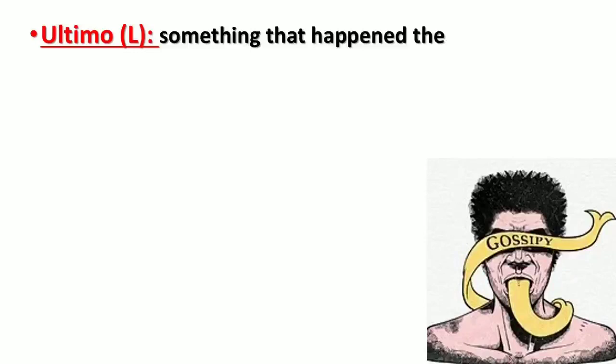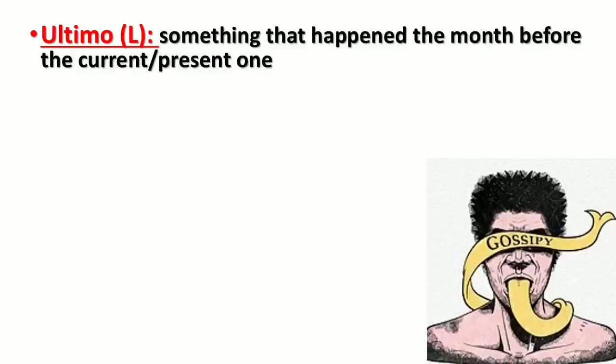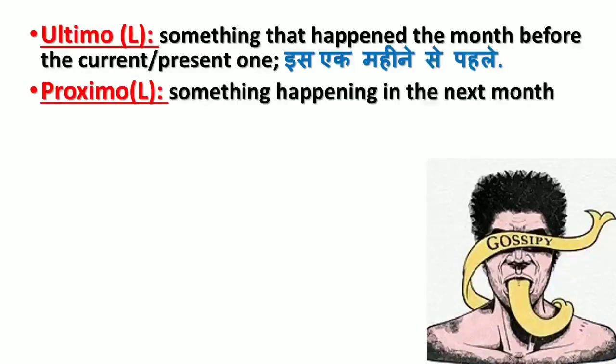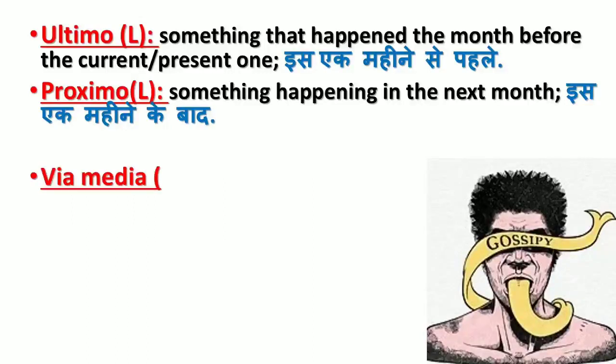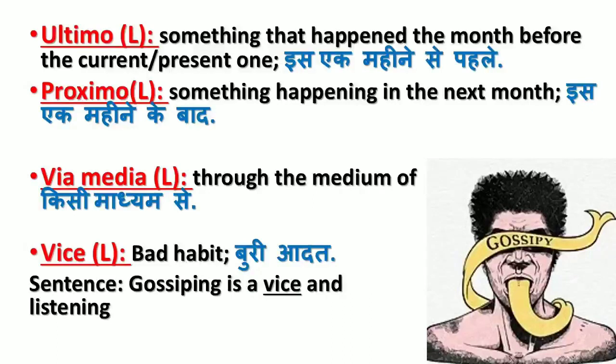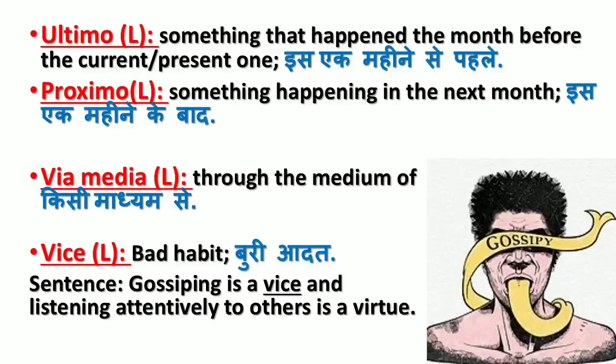'Ultimo' refers to something that happened the month before the current one (ek mahine se pahle). 'Proximo' is the opposite of ultimo — something happening in the next month (ek mahine ke baad). 'Via media' means through the medium of (kisi madhyam se). 'Vice' means bad habit (buri aadat). Sentence: Gossiping is a vice, and attentively listening to others is a virtue.